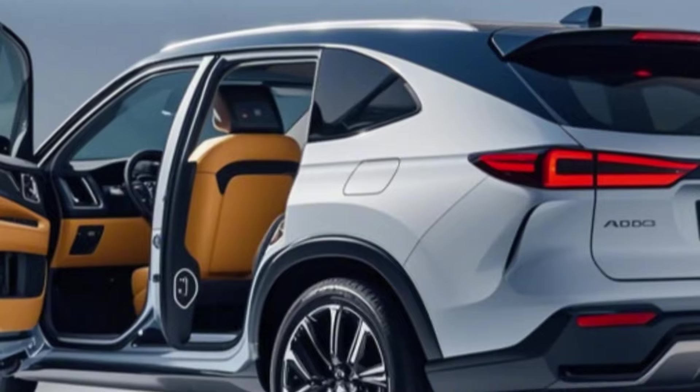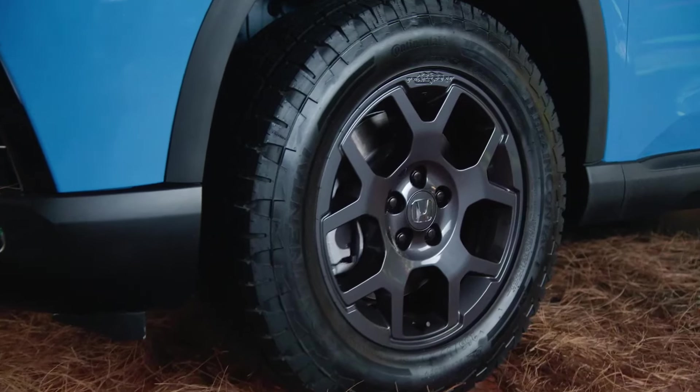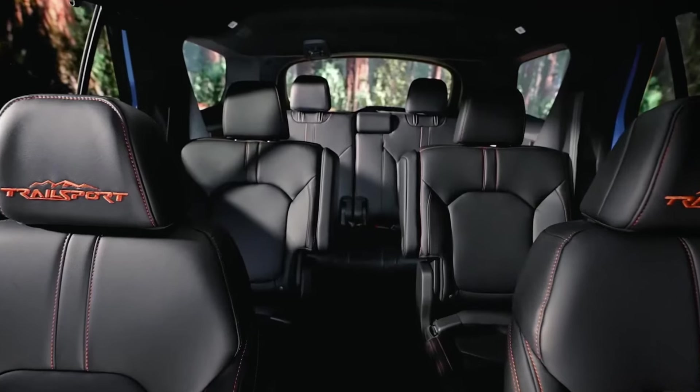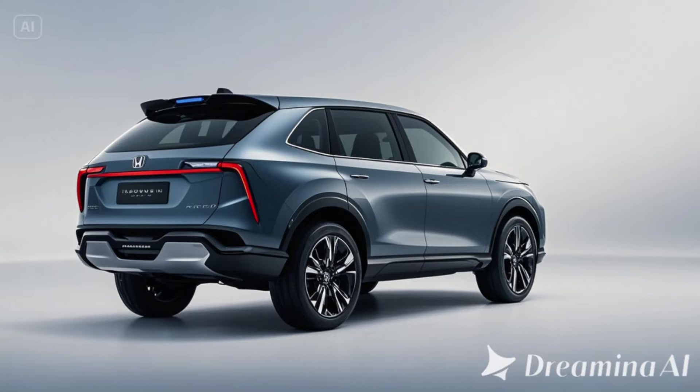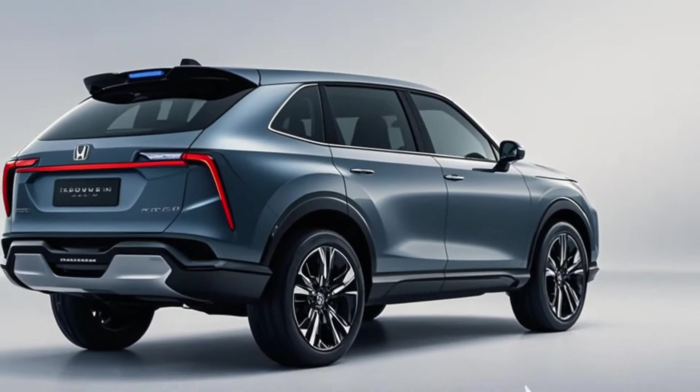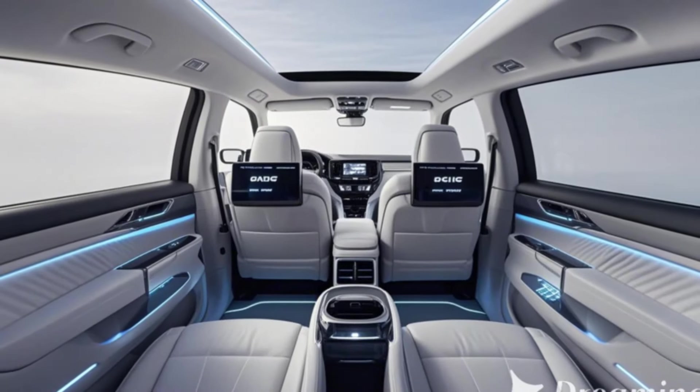A 12.3-inch touchscreen supports wireless Apple CarPlay and Android Auto, while a digital driver display provides essential information at a glance. Flat-folding rear seats and clever storage solutions make the expanded cargo space more practical than ever.